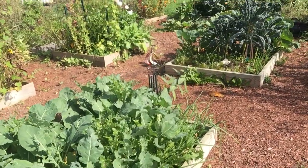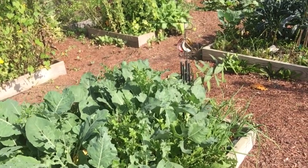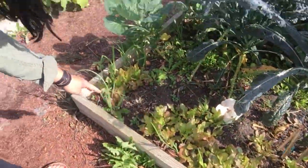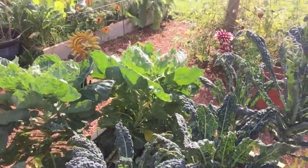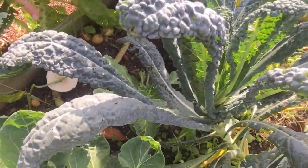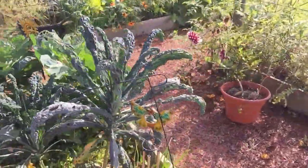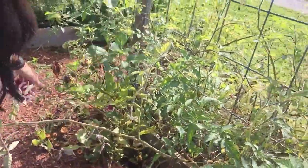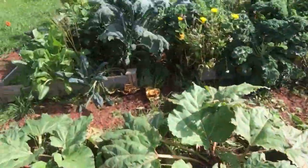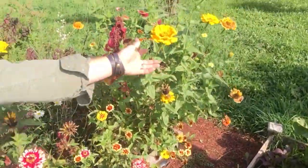Then we have this garden bed over here — there's broccoli and cauliflower and all kinds of stuff. We've got all kinds of kale varieties, some lettuce grown in here, and there's a ton of brussels sprouts. The weather's finally cooling down so we are starting to get a ton of dahlias in the garden. There's a ton of kale, swiss chard, and there's still a ton of zinnias everywhere.